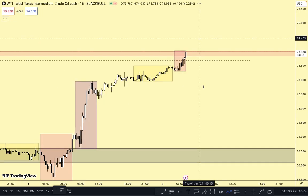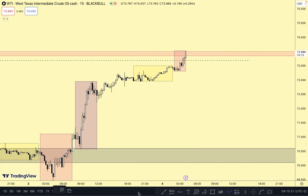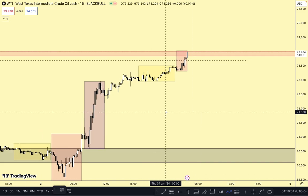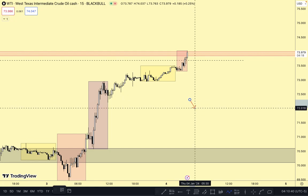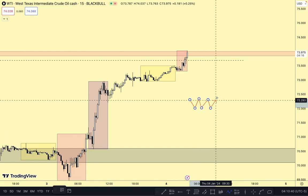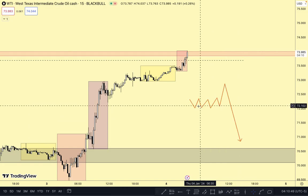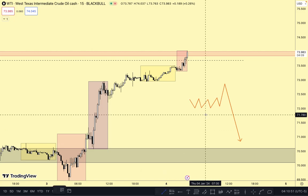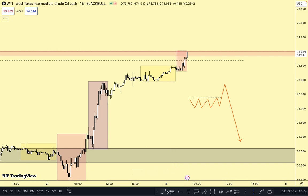I'm not trading today — it's NFP week. I only trade Monday, Tuesday, and Wednesday. Thursday I don't touch anything, and on Friday if anything I'll wait for after the news numbers come out. The model we're looking for is the accumulation, upward manipulation, and then price to make its way to the downside. That's what we are anticipating. Like I said, I won't be trading live — I'll just be paper trading.